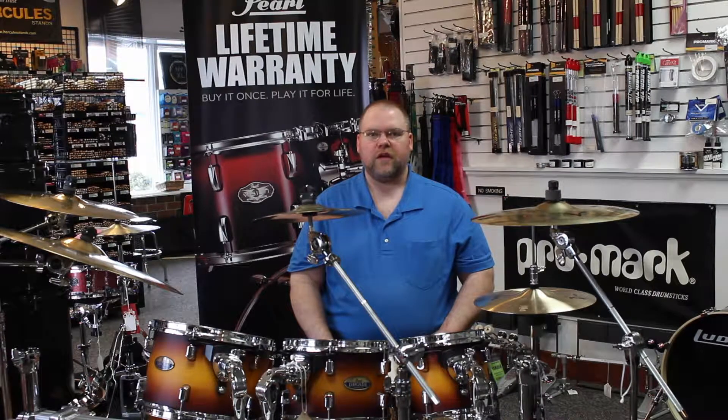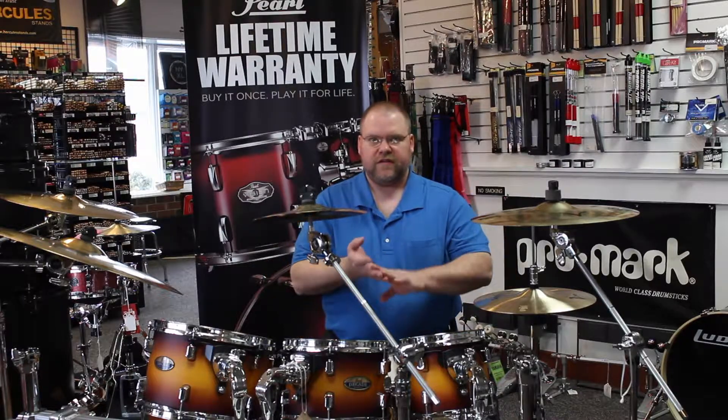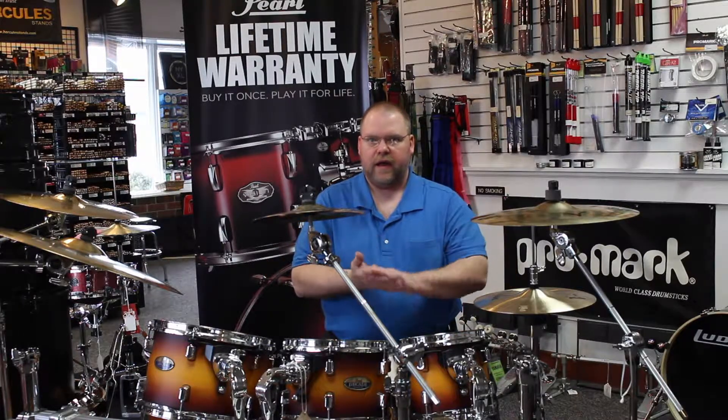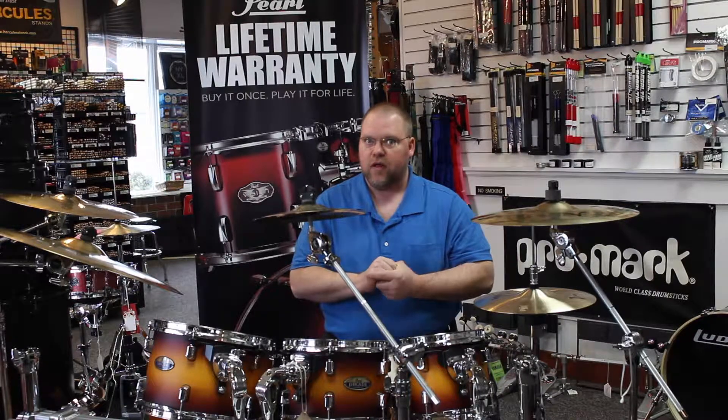Hey, Marty with SSE Music in La Crosse, Wisconsin. In this series of videos, we are going to be exploring the different brands and lines within each brand of cymbals that we carry here at our store, 2609 George Street, La Crosse — Zildjian and Sabian, Wuhan — and watch for more videos along the way. We may be adding some more lines.